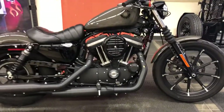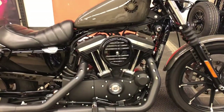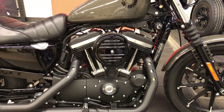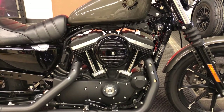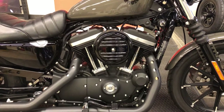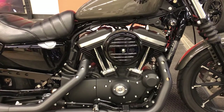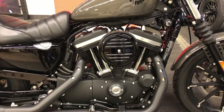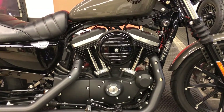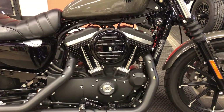The Sportster is typified by a four-cam unit construction engine. That means each pushrod has its own camshaft for direct actuation, consistent with Harley-Davidson Sportster and XR750 Racing heritage. Unit construction means we've got a common crankcase that houses the crankshaft and the transmission, which makes for a rigid basis and a high-performance engine.